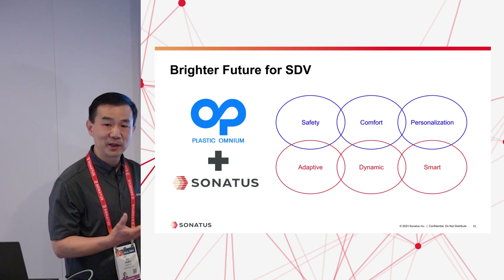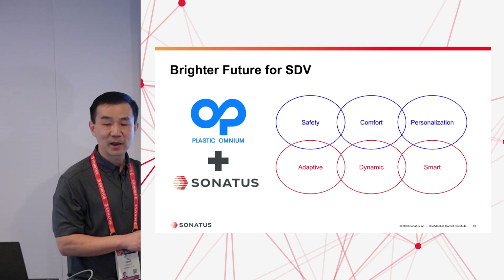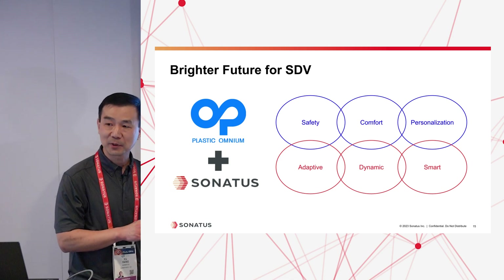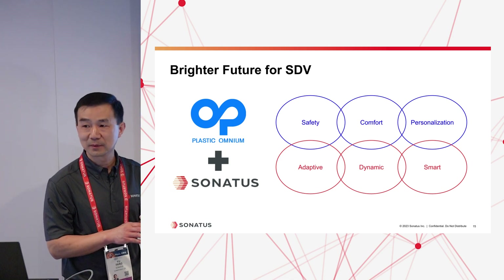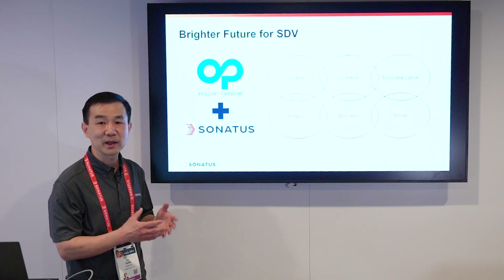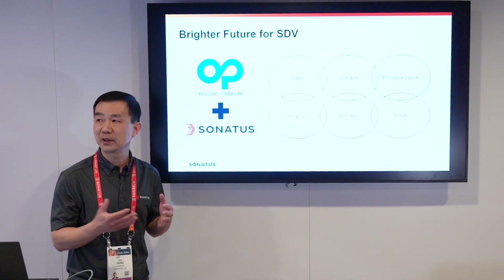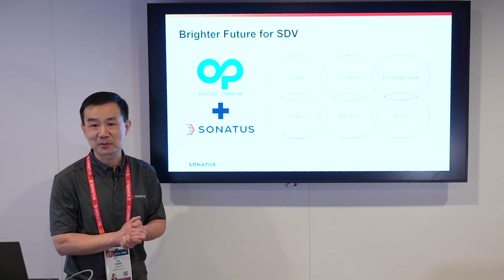We are very excited about this collaboration and joint efforts with Plastic Omnium to bring a brighter future to software-defined vehicles. We believe this new solution can make the whole lighting experience around the vehicle much more adaptive, dynamic, and smart, and will help bring much better safety, comfort, and personalization to the end user. Thank you very much.